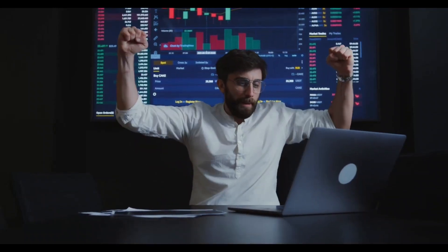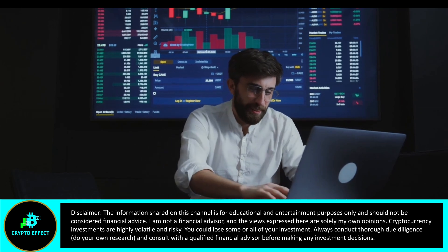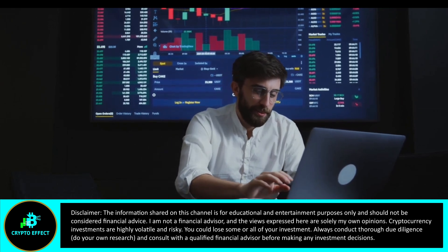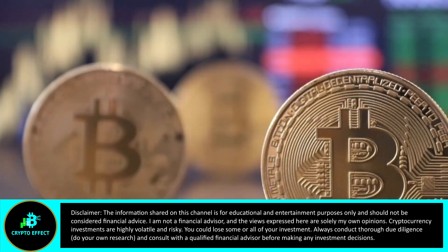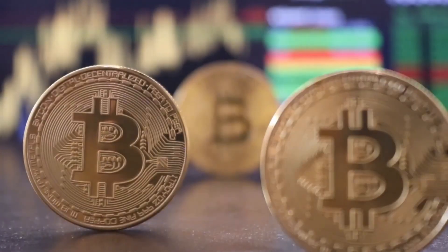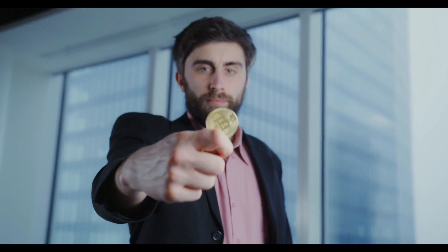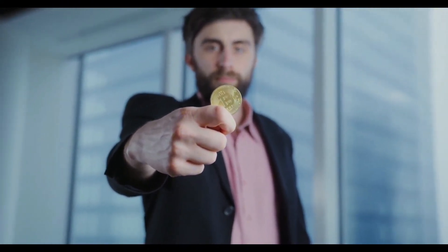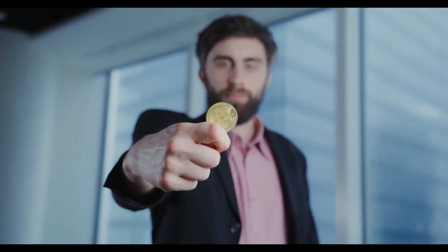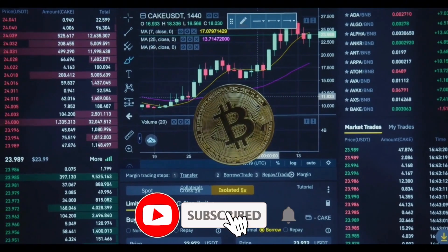Hello guys, welcome back to another video. Have you ever wondered how crypto can be practical with Bitcoin's price swinging like a roller coaster? Enter stablecoins — crypto's secret weapon. Coins like USDC and USDT keep their value steady, powering trading, DeFi, and real-world payments. In this video I'll break down what stablecoins are, how they work, and why they're key to crypto adoption. So grab a coffee and let's dive into the future of finance with blockchain's steadiest stars.